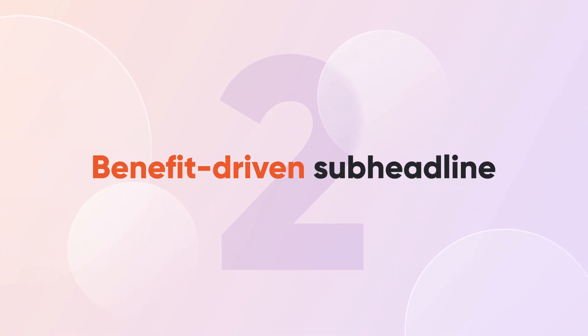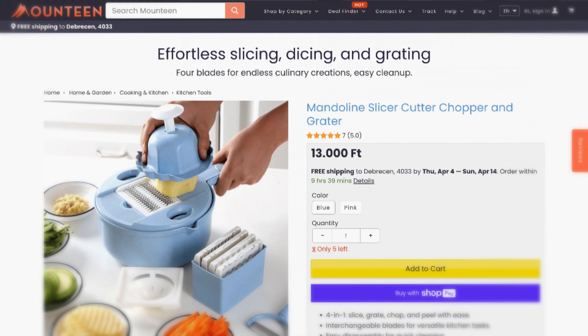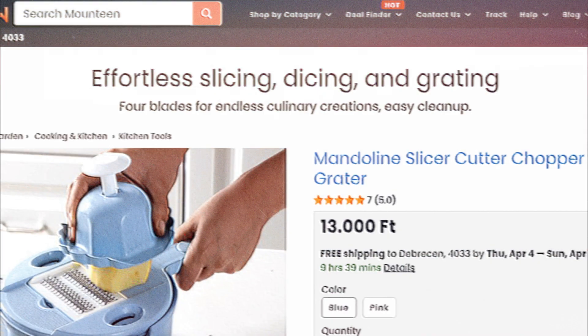Tip number two: use a benefit-driven sub-headline. Craft a sub-headline that tackles a customer pain point and highlights your product's benefits. Check out Mountain's sub-headline as an example: 'Four blades for endless culinary creations and easy cleanup.' No limits to what I can create in the kitchen, no hassle with the cleanup. They've shown how their product benefits me and solves a problem.